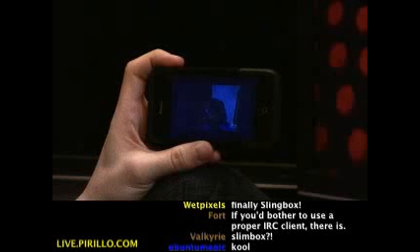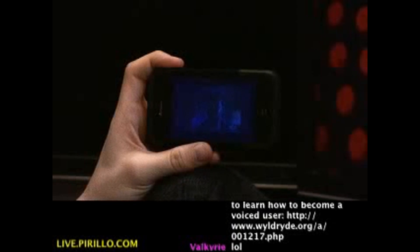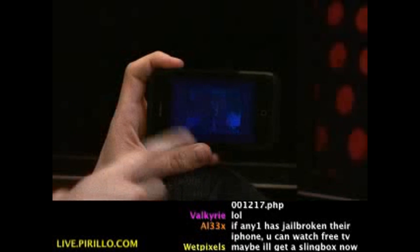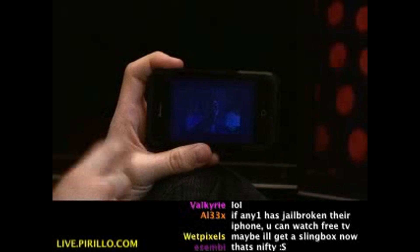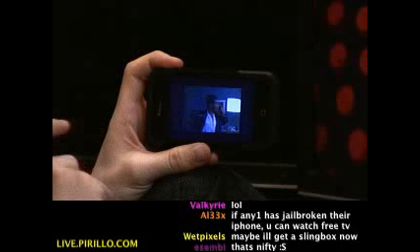Just relaxing here, watching some live TV on my iPhone using the Sling Player app. It's available right now for $30. If you head to go.tagjag.com/sling, it'll take you directly to where you can download this app.